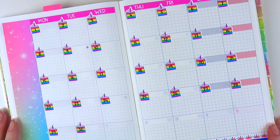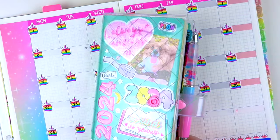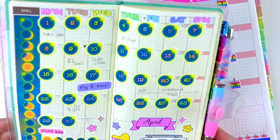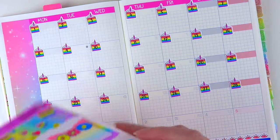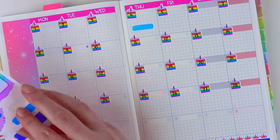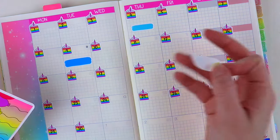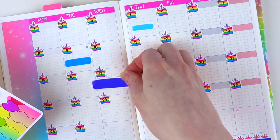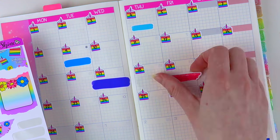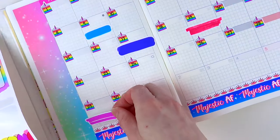Now I'm going to fill in some of these dates. I'm referencing my other calendar — this is my Hobonichi Weeks. I have my April spread already done in here, so I'm just going to check and see what I need to write down. We have Dollar Three Thursday on the 4th, Dollar Two Tuesday on the 9th, my birthday is on the 17th, new releases on the 19th plus a sale that weekend, and then my mom's birthday is on the 29th.